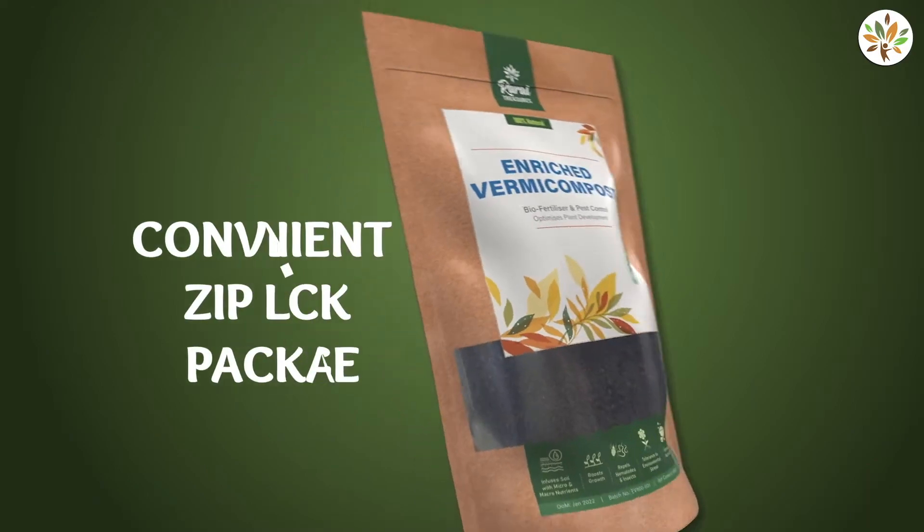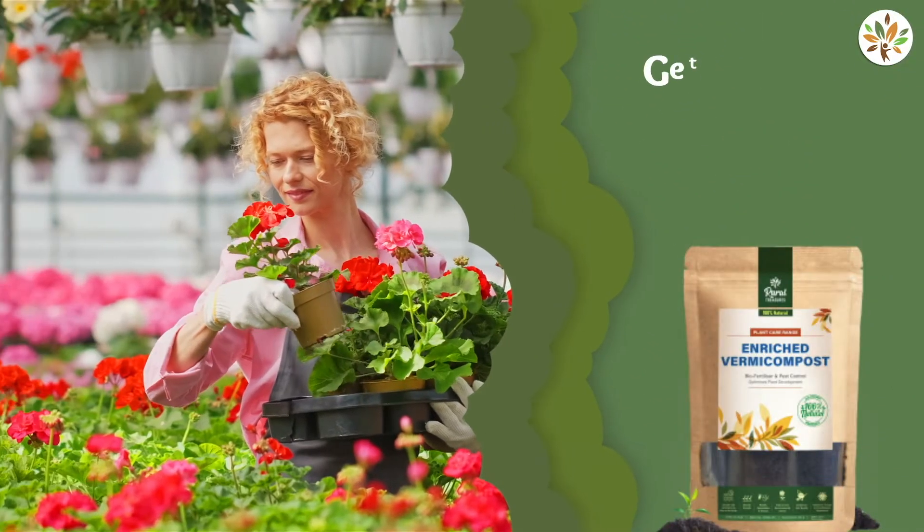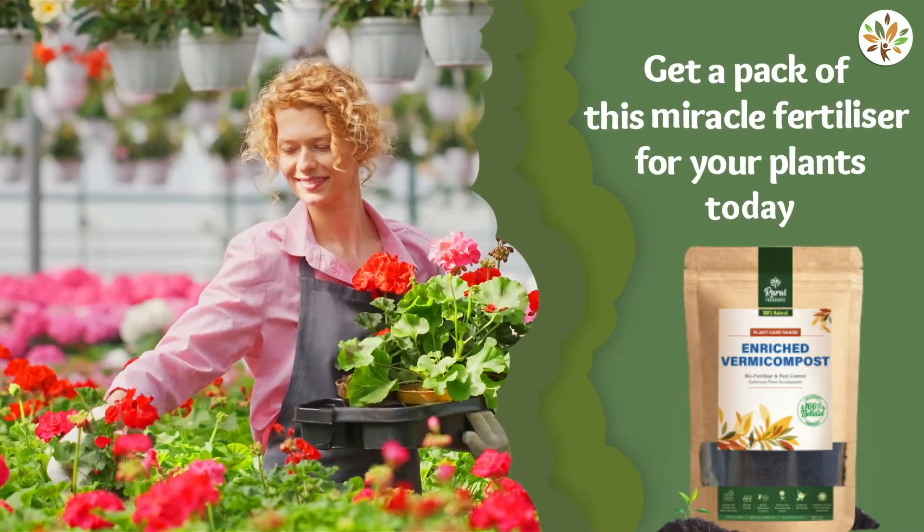It is odorless and comes in an easy-to-store Ziploc package. Get a pack of this miracle fertilizer for your plants today!